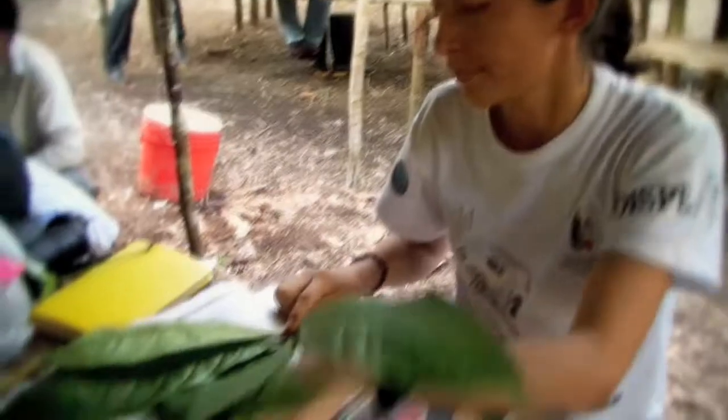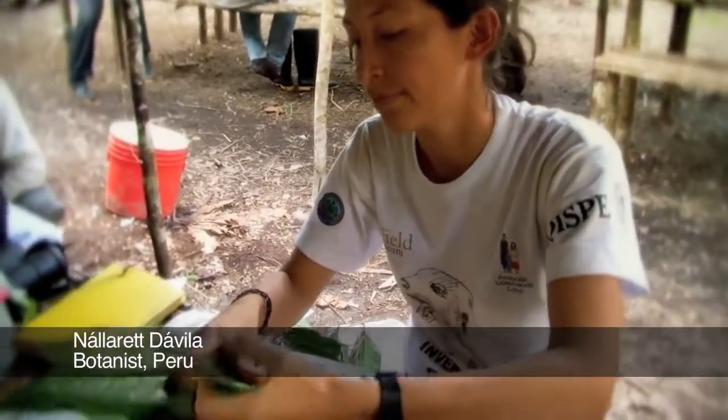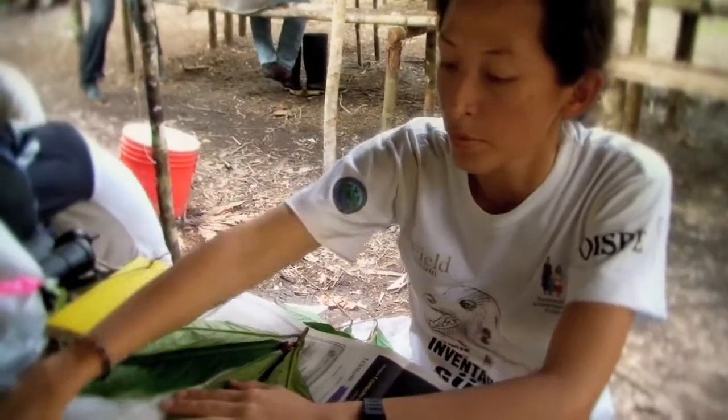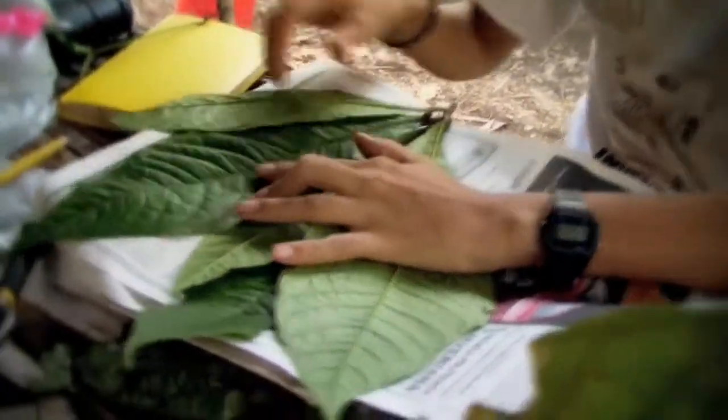We are pressing the plants that were collected today. Right now I am pressing an Endogenaceae. When we press the plant, we try and show the main characteristics of the plant. After that, we pour alcohol over it and take it to be dried. Eventually, all the specimens are deposited in the different herbariums.